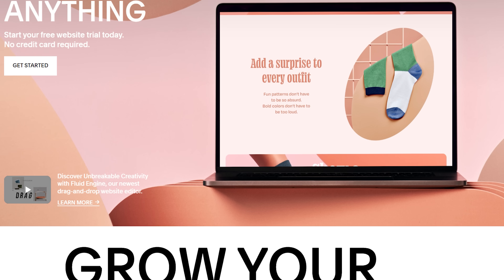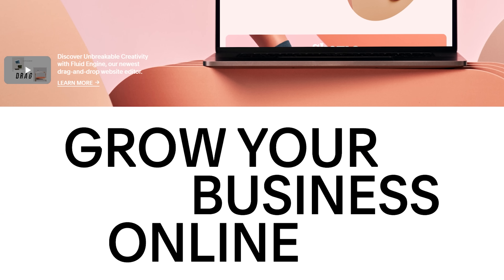This video is brought to you by Squarespace, the perfect place to create a professional website for creators constantly on the go.